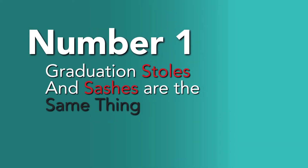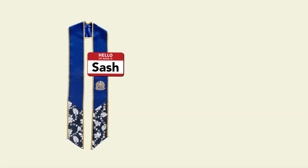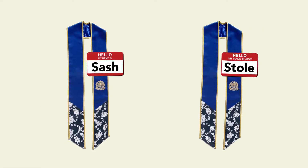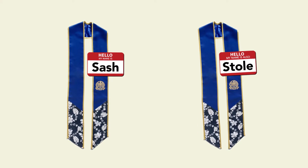Number 1: Graduation stoles and sashes are the same thing. You may have heard graduation stoles also referred to as sashes, but they are essentially the same exact thing. For the purpose of this video, we will call them stoles.